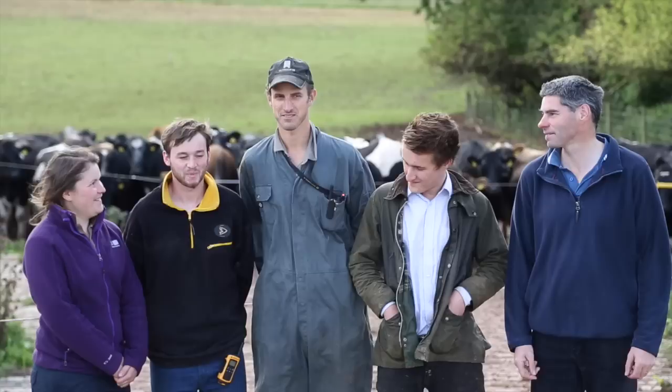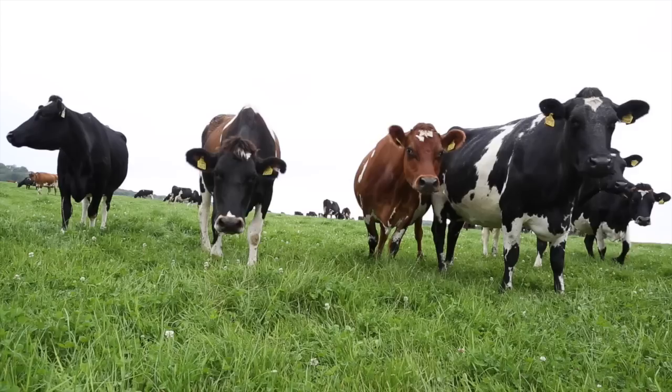But most importantly, meet the team and the cows that make the milk.